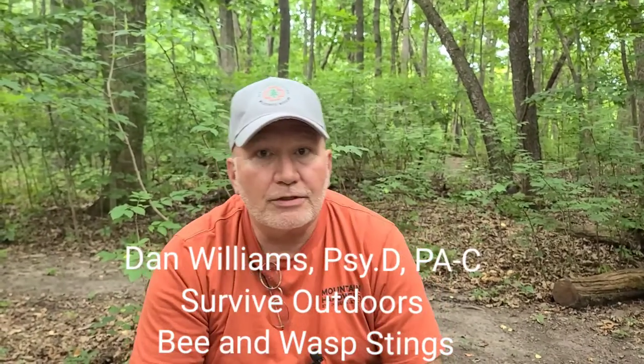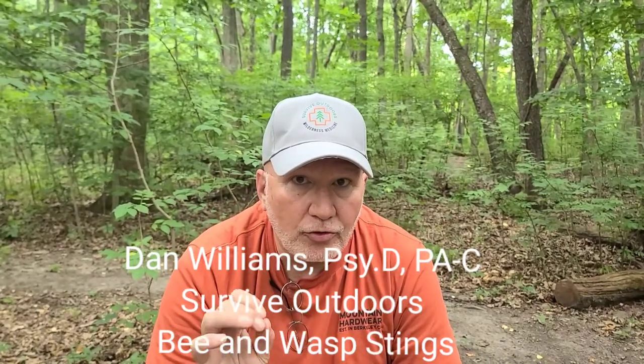Dan Williams, Survive Outdoors. Today we're going to do the quickest and best treatment for bee and wasp stings, and we're going to move through it in under four minutes. I did this video about three months ago — it was a little long and belabored and too medical. Today we're just going to give you the facts and nothing but the facts.